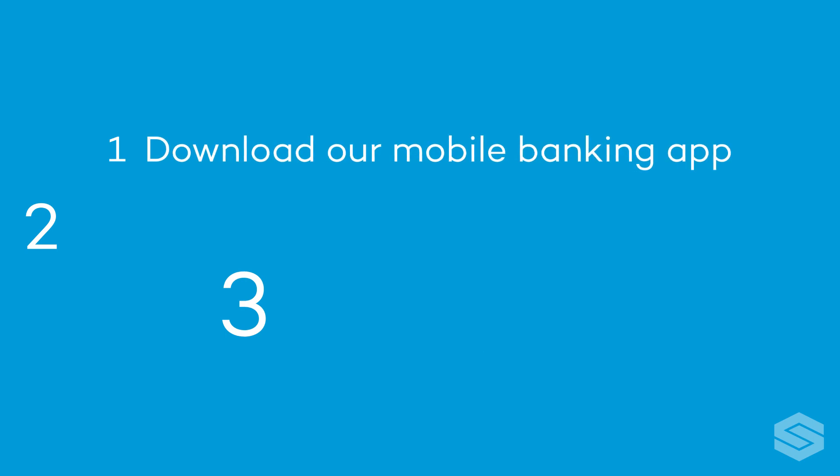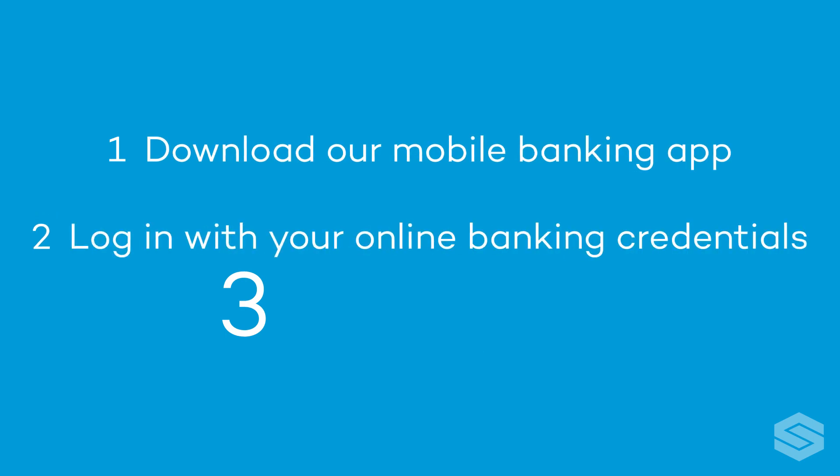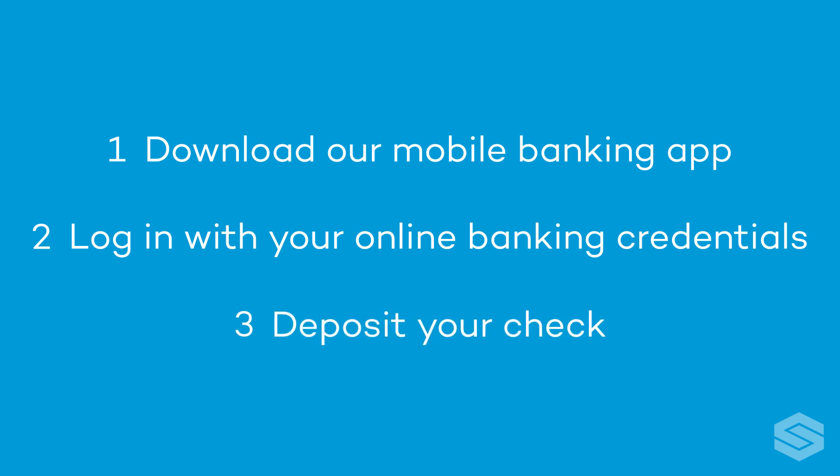Step 1: Download our mobile banking app. Step 2: Log in with your online banking credentials. And step 3: Deposit your check.